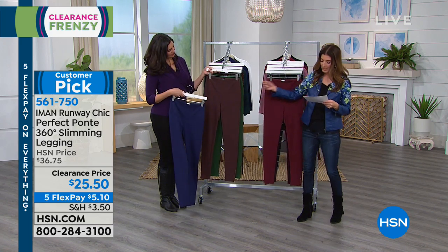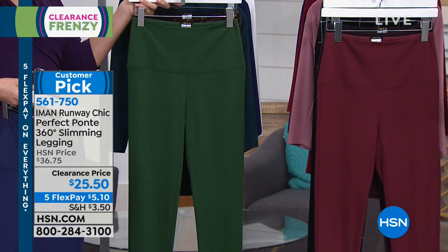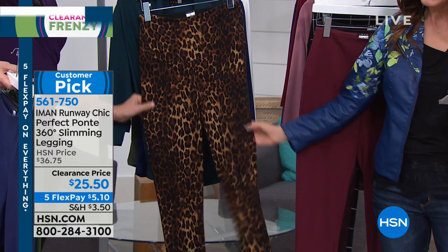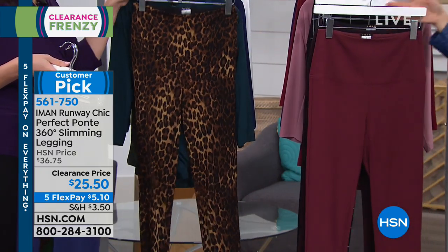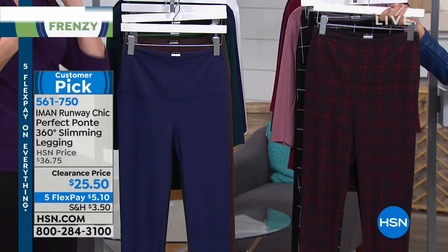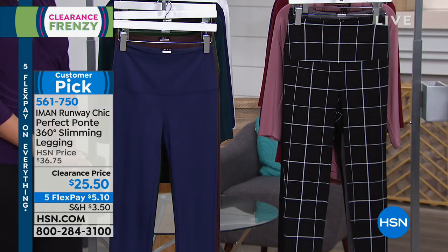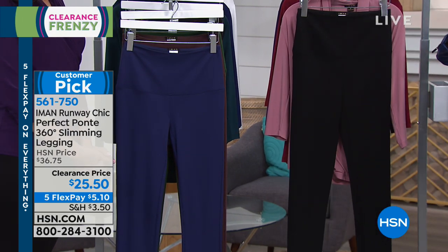We have the navy, the espresso which is a nice chocolate brown, an olive that's more like a true green, and our leopard with a lot of black in it — the shading is done in all the right places for a couture designer look. We also have it in burgundy, and classic plaid which is anything and everything plaid right now being super hot. Then there's the windowpane, plus charcoal which is a nice clean dove gray, and black. Two lengths: the average is a 29-inch inseam and the long is a 31-inch inseam.